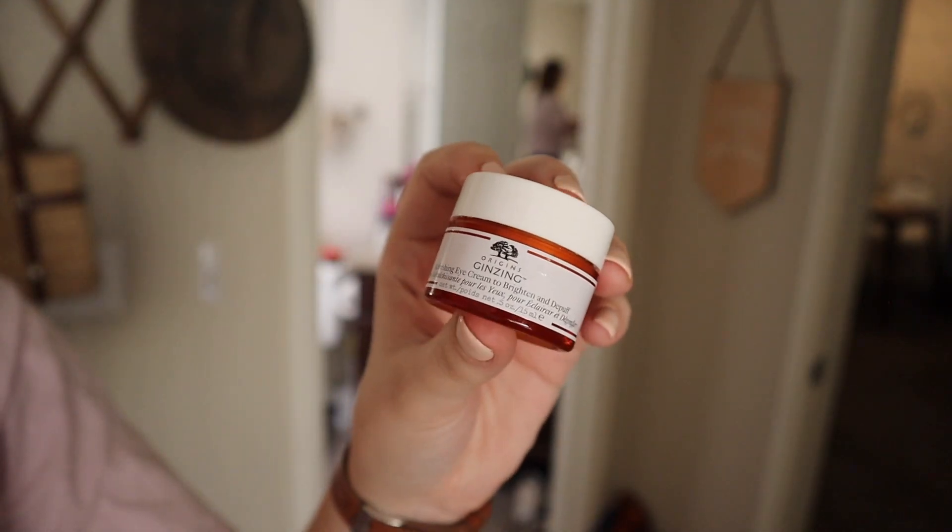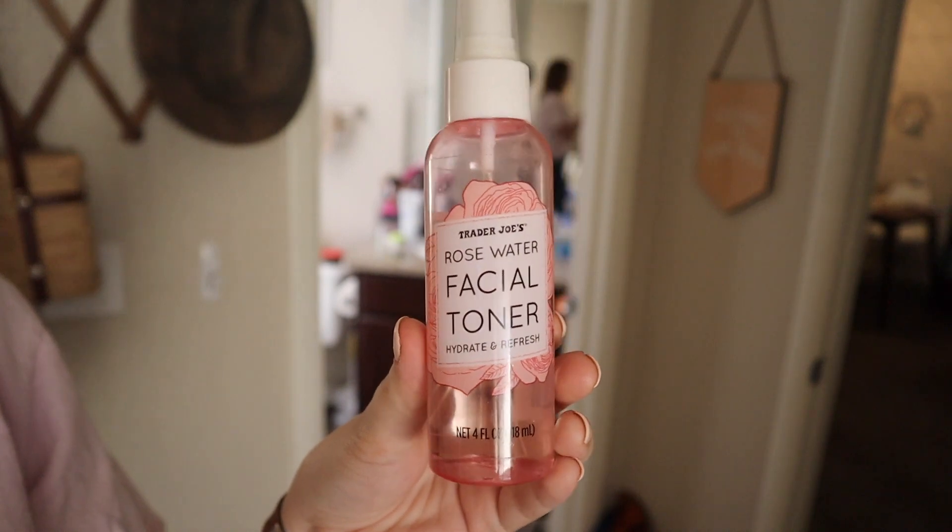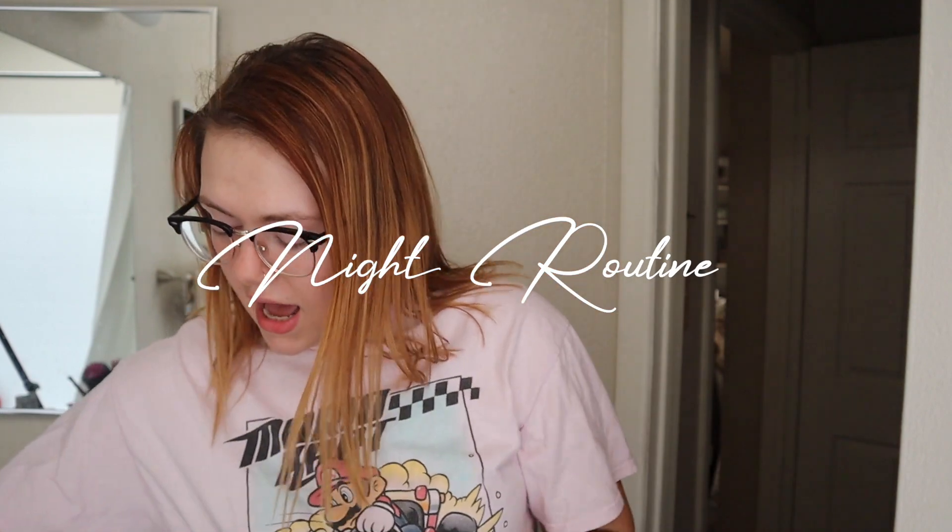A few little extras I'll use in the morning: the Origins Ginseng Eye Cream brightens up your eyes and I just think it makes my eyes look better. I use this only when I'm not wearing makeup since it's brightening and almost conceals. I also love the Rosewater Facial Toner from Trader Joe's — it's literally just a spray, it's refreshing and nice, it makes you feel expensive. I don't see a huge difference in my skin but I just like how it feels.